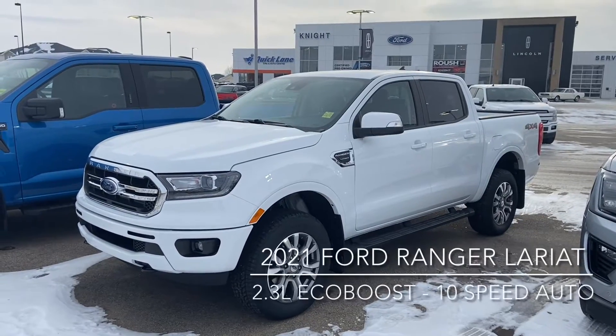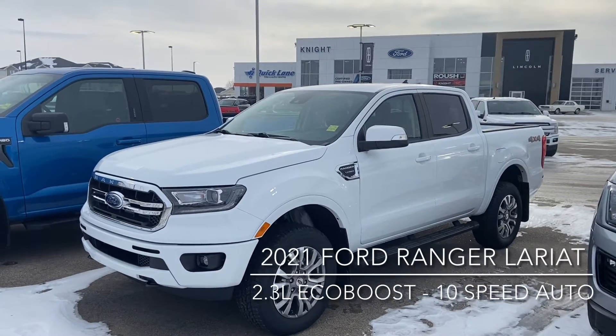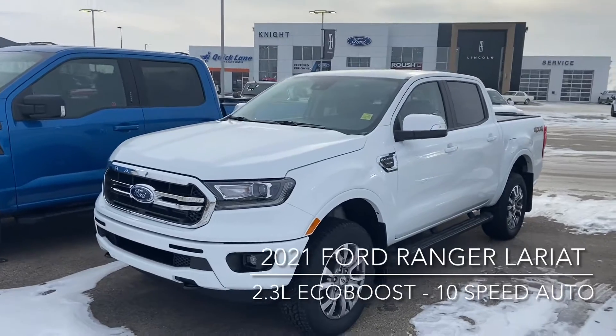Hi, this is Don Dornbrack here at Nightboard Lincoln and Moose Draw, just here to show you our 2021 Ford Ranger. It is the Lariat.